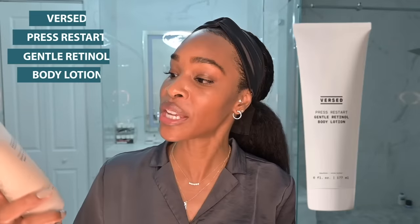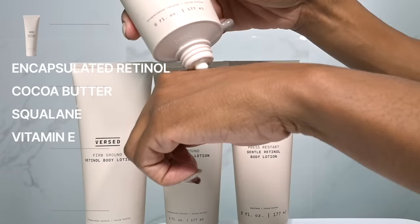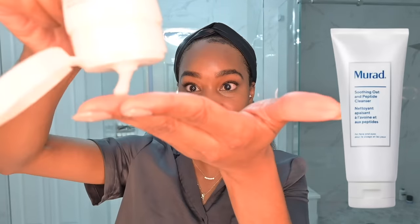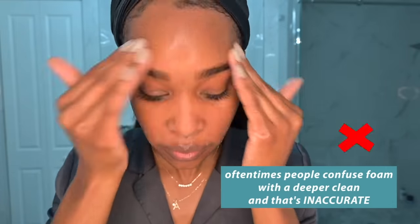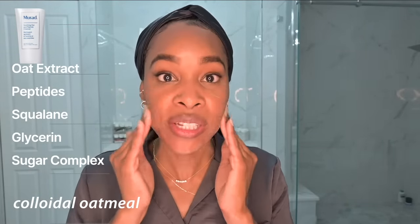After I'm done, I use the Versed Press Restart Gentle Retinol Body Lotion on the areas where I really want that collagen and firming benefit. Then for the rest of my body I go with the Triple Repair Moisturizing Cream to replenish those ceramides. Now this cleanser is not going to get super foamy — just because it's not foaming does not mean it's not cleansing. Oftentimes people confuse foam with a deeper clean, and that's inaccurate. Colloidal oatmeal is an ingredient that is perfect for aging skin — it's soothing, anti-inflammatory, and has natural cleansing properties that help remove impurities. Let's rinse this off.